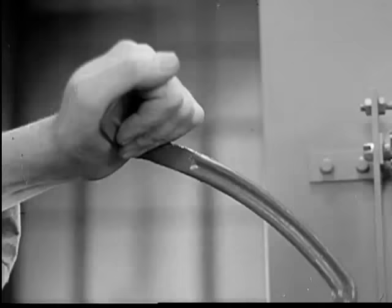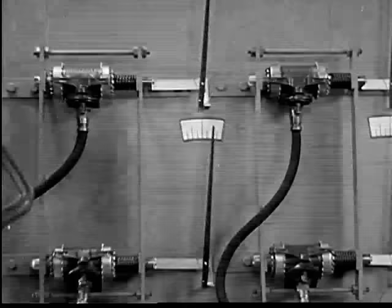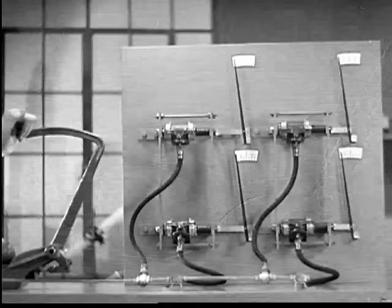In any hydraulic system, regardless of how many cylinders are attached to a master cylinder, each of the small cylinders receives the same amount of pressure and moves the same distance as the others.